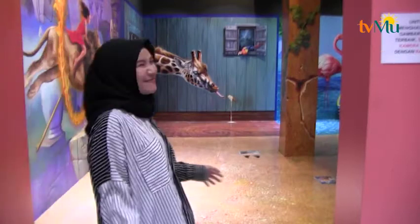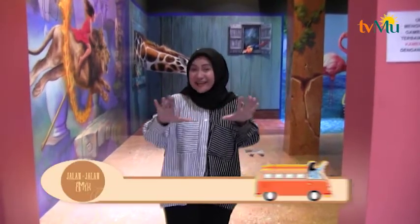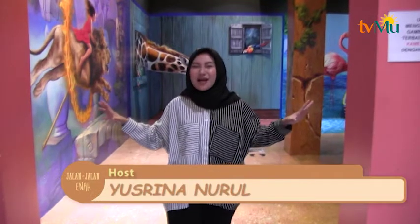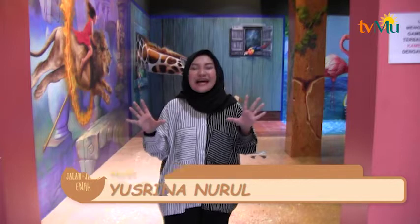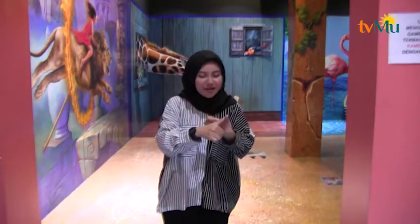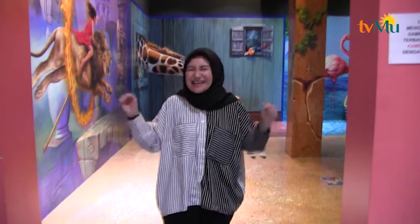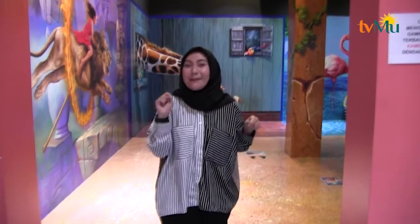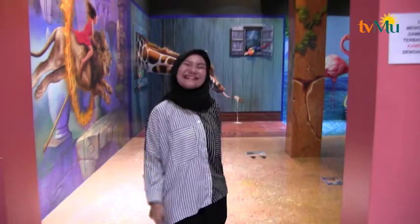Setelah dari zona 1, kita ke zona yang kedua yaitu zona satwa. Dinamakan zona satwa karena lukisannya adalah lukisan 3 dimensi dengan tema binatang-binatang. Ada macan, ada jerapah, ada bangau, dan masih banyak lagi. Saya penasaran nih foto dengan jerapah — tapi jerapanya lukisan ya pemirsa, tuh di belakang saya. Ayo langsung kita foto dengan jerapah!